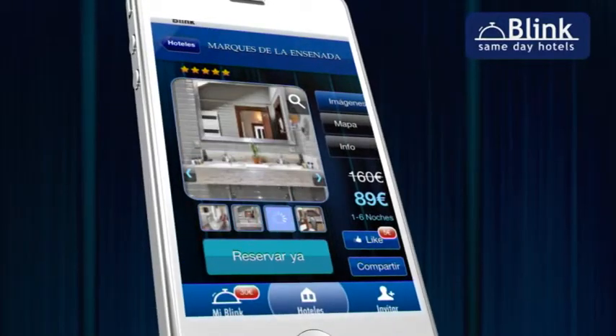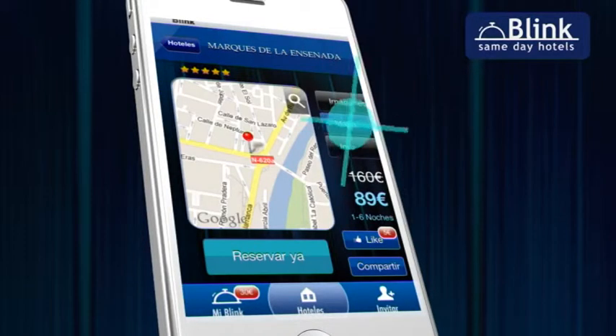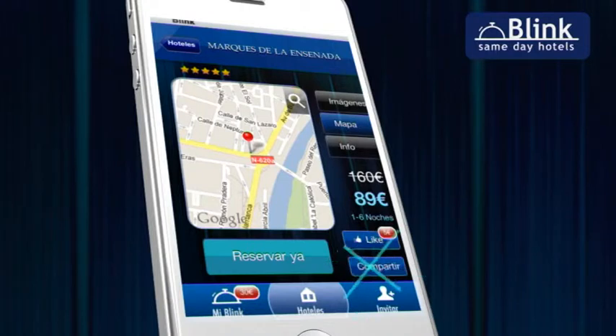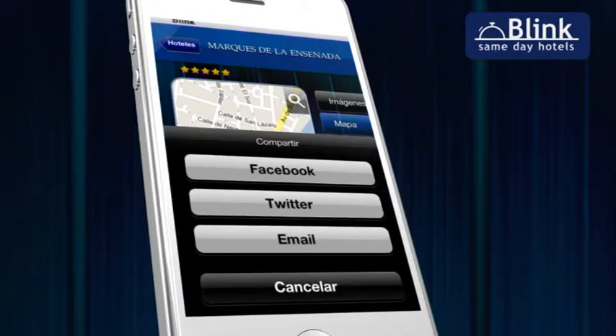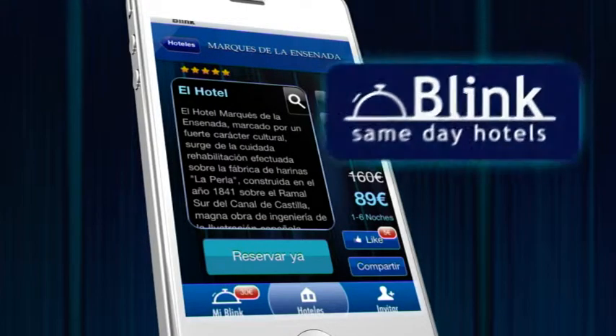Blink also gives you the possibility of seeing photographs of the hotels, finding out their location on the city map, or inviting your friends and getting discounts for your hotel stays — and everything at one more touch of the screen.